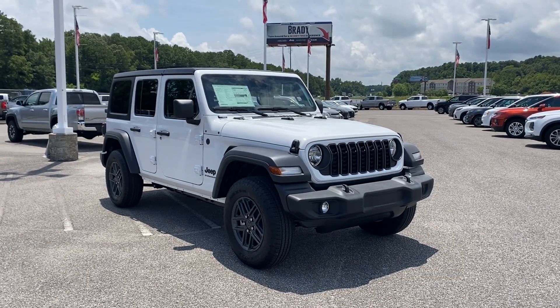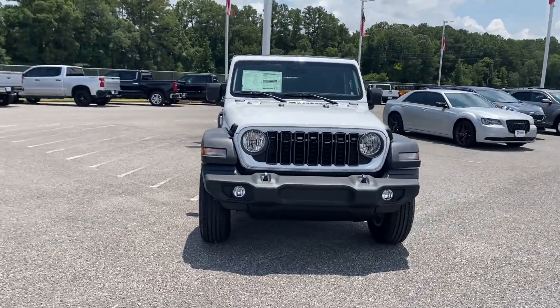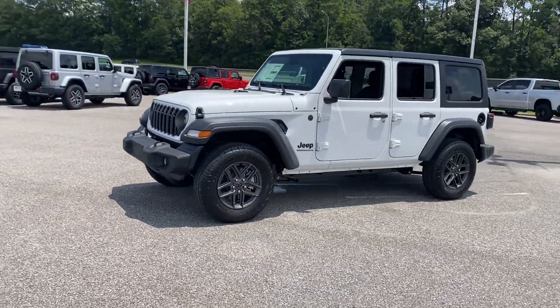2024 Jeep Wrangler. This SUV offers space as well as power and performance. It includes ample space for all passengers and comes with the following.